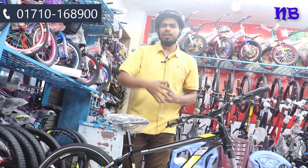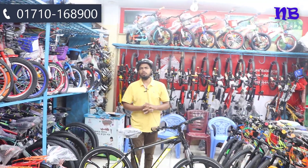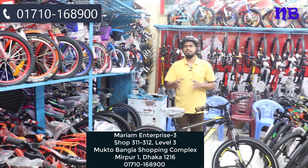Welcome to the R&T 9 cycle. I am from the R&T 9 cycle.